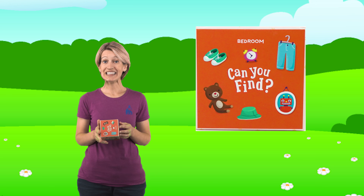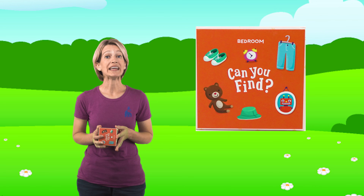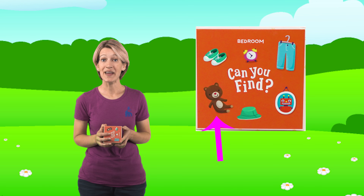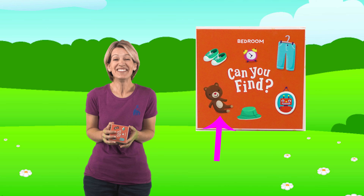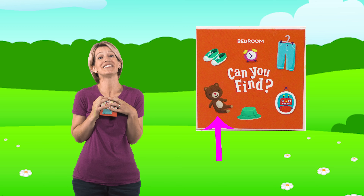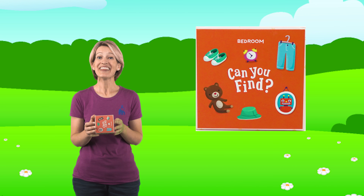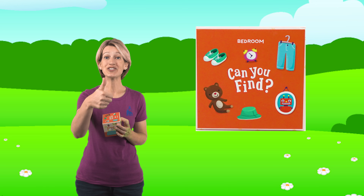You're getting really fast at finding these pictures. Next, let's look for the teddy bear. I love teddy bears - they're so soft and cuddly. Do you see the teddy bear? Yeah, it's sitting right there in the chair, isn't it? Well, that was an easy one. That was on the first side again. Great job!